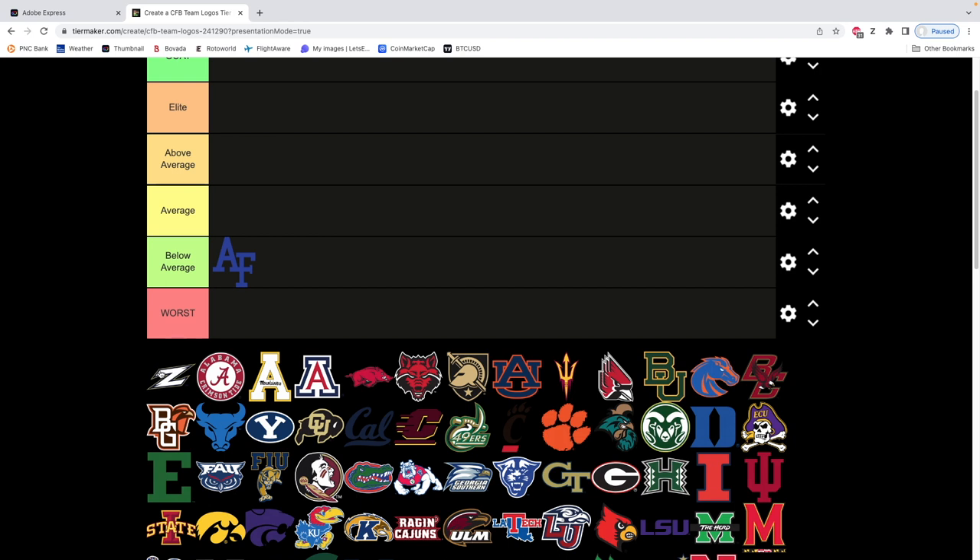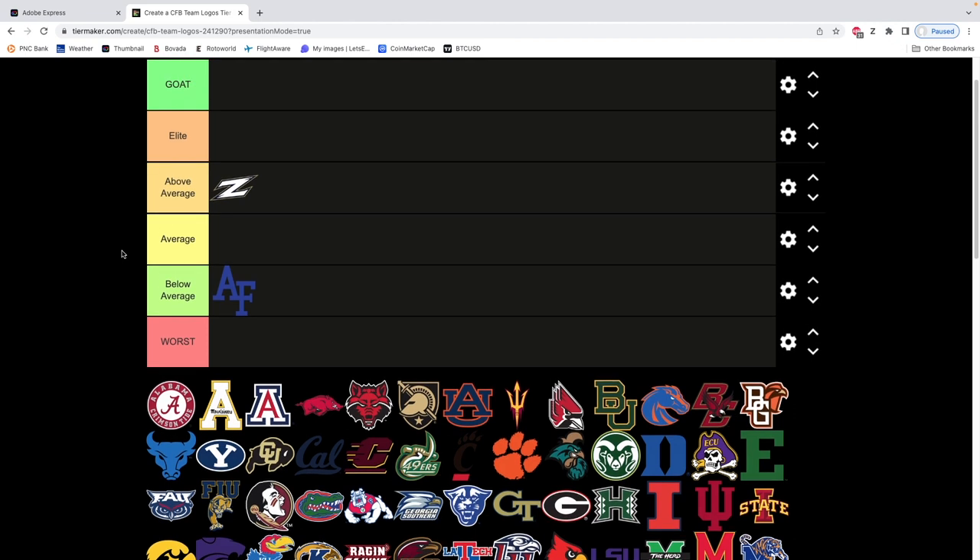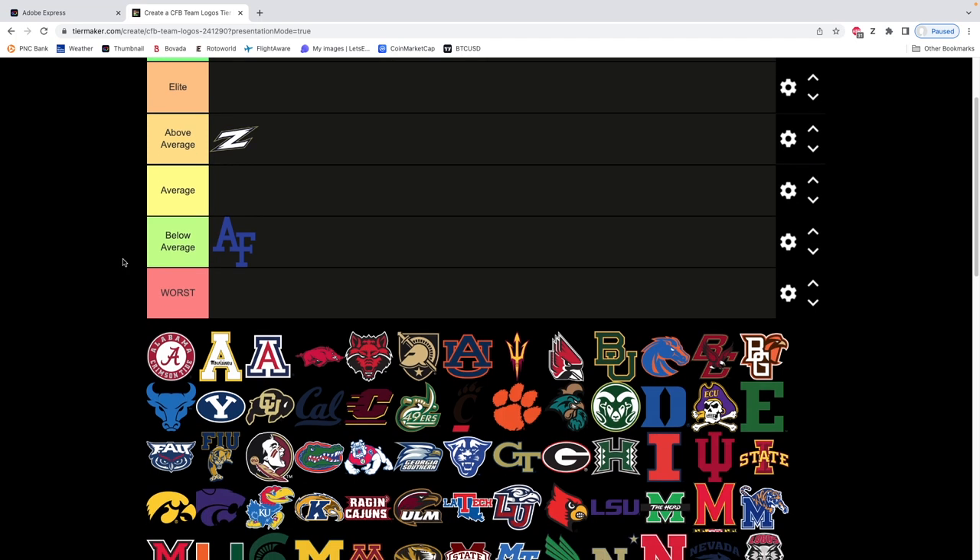The Akron Zips — I believe they've changed their logo. This is a sick logo to me. I like it. I'm gonna put it above average. You got the Z there for Zips — it's clean, it's classic, and it lines up real nice. But I do believe they've since changed their logo. Last year it was the script Akron, which was kind of clean but too long.